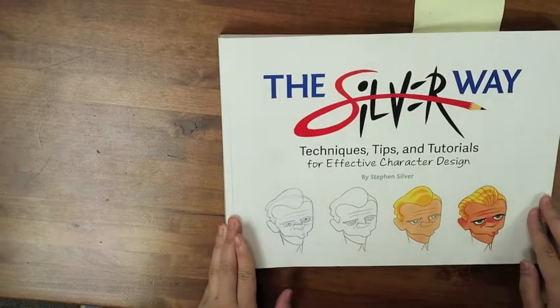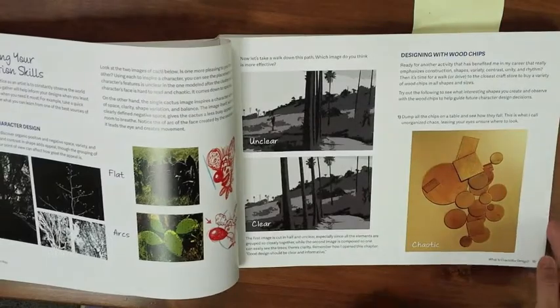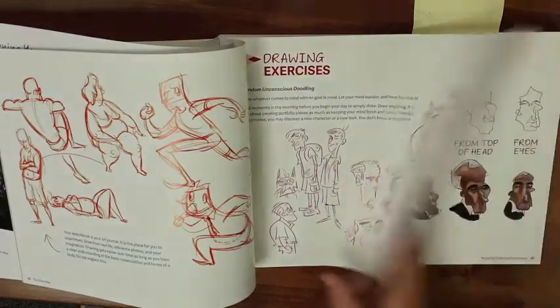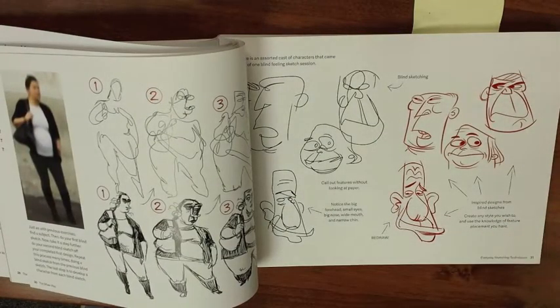What makes this book different from other character design books is that the visuals clarify the text. Another great attribute of this book is the amount of hands-on examples that the artist can use to strengthen their skills.